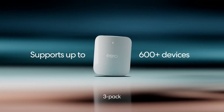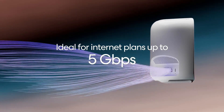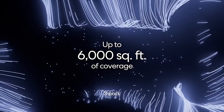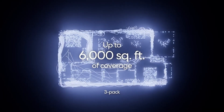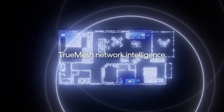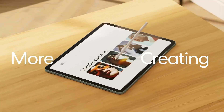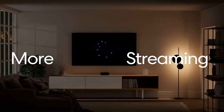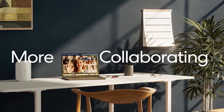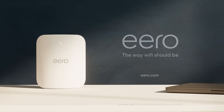At number four is Amazon's Eero Pro 7. This tri-band router delivers up to 3.9 Gbps wireless throughput, features dual 5 GbE LAN ports, and supports Wi-Fi 7's 320 MHz channel and 240 MHz coexisting bands. With built-in Zigbee, Matter, Thread, and Alexa hub integration, it offers seamless smart home control without needing extra hubs.